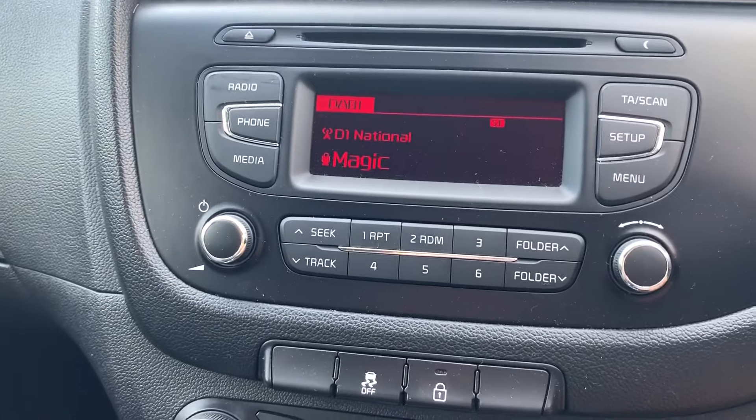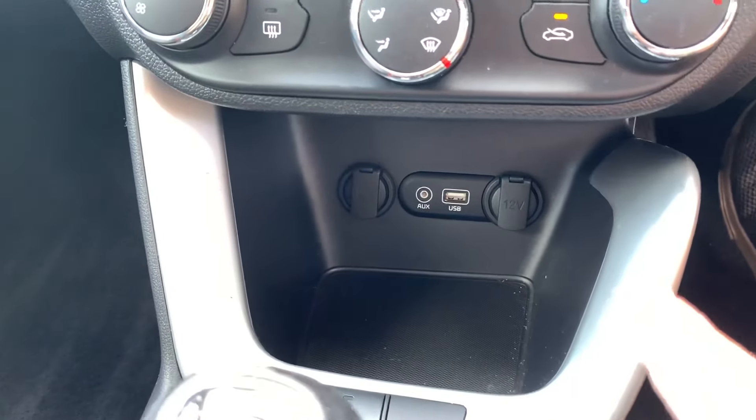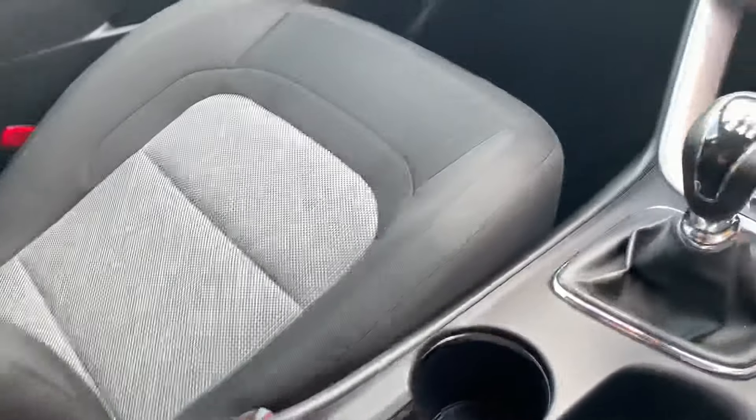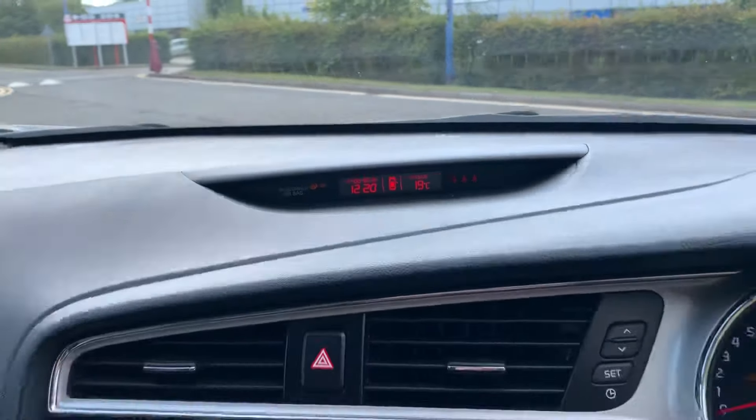Going back inside: DAB radio, Bluetooth, air conditioning, USB and auxiliary inputs, plus lots of charging sockets and cupholders. There's centre storage, a little display at the top showing outside temperature, and places for sunglasses as well.